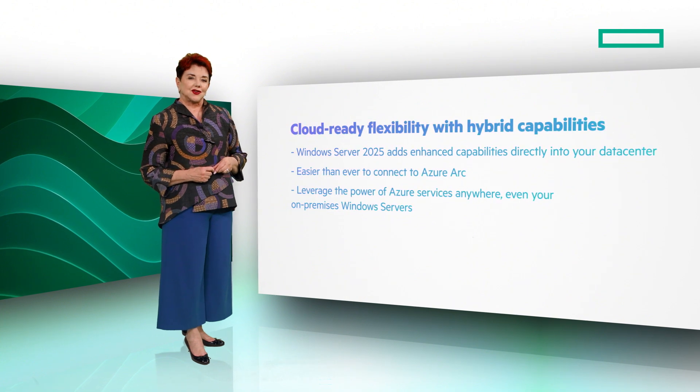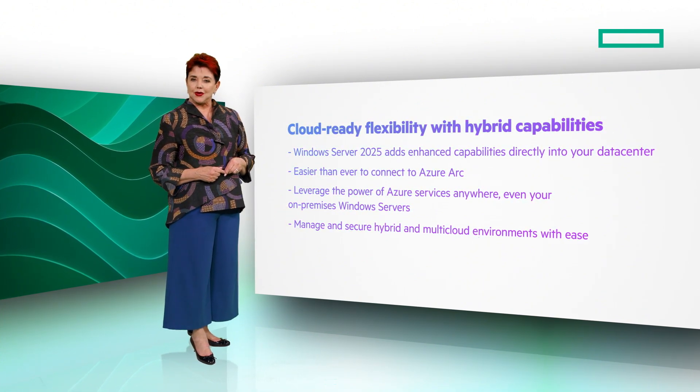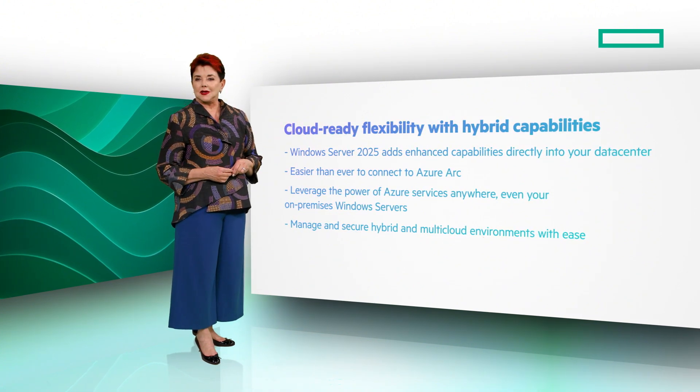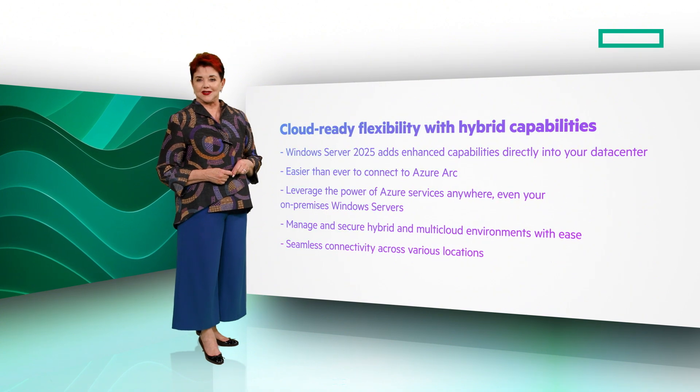With easy Azure Arc onboarding, this allows you to manage and secure hybrid and multi-cloud environments with ease. The software-defined multi-site features offer seamless connectivity across various locations.